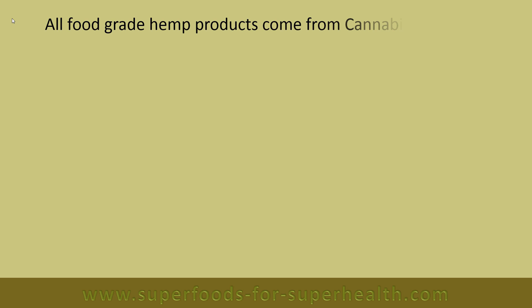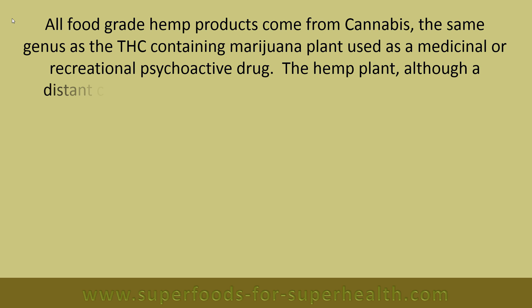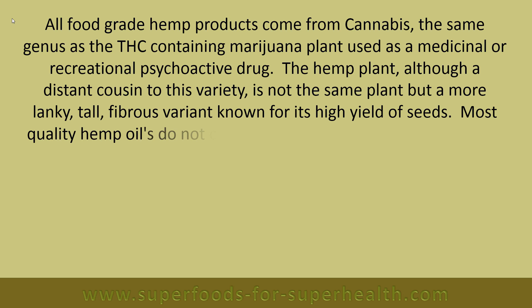All food-grade hemp products come from cannabis, the same genus as the THC-containing marijuana plant used as a medicinal or recreational psychoactive drug. The hemp plant, although a distant cousin to this variety, is not the same plant but a more lanky, tall fibrous variant known for its high yield of seeds.